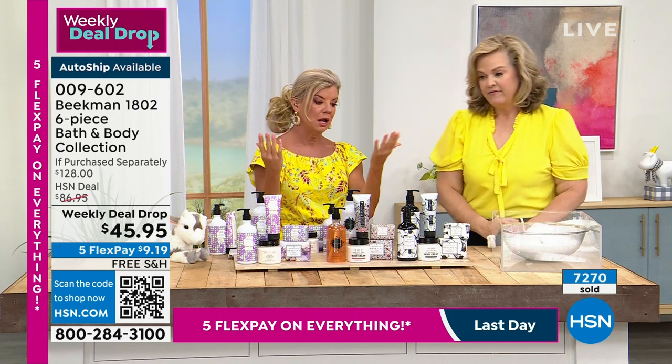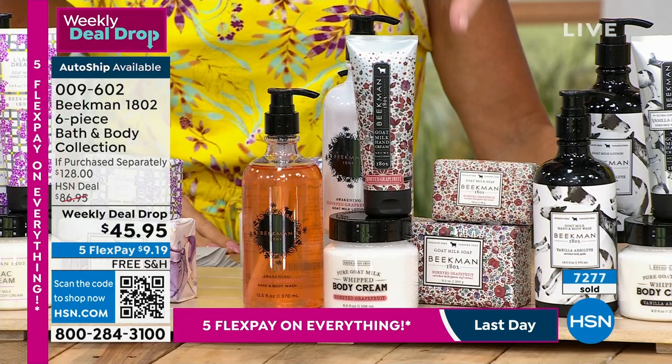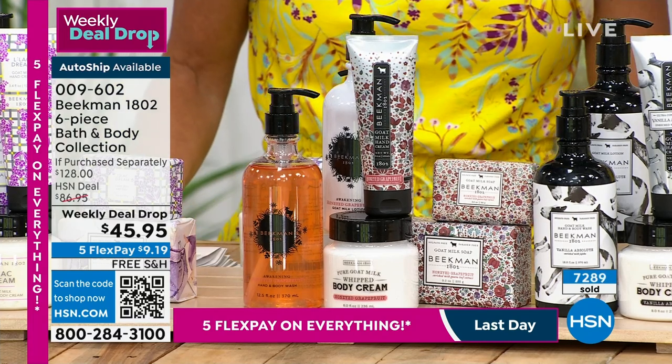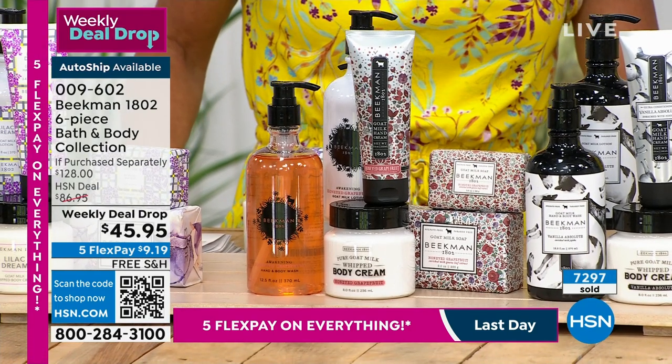And the go-to — the honey grapefruit. Men love this, women love this. It is one of the original scents. I'm going to say something — it's not scientific, it's not backed up, I have no legal claims for it at all — but it will make you 70% less grumpy. That's what Josh always says.